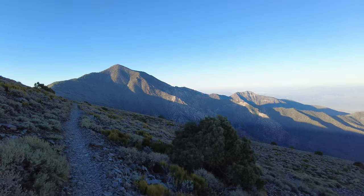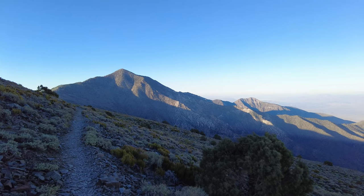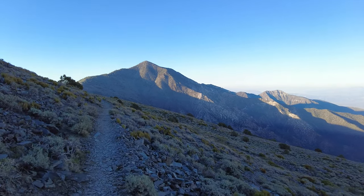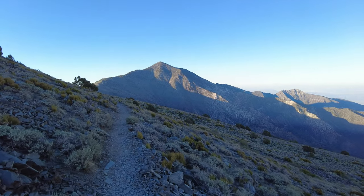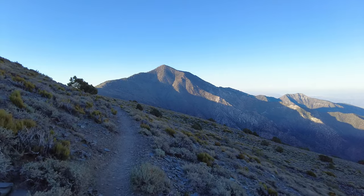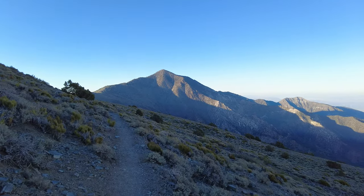We think we have spotted the peak of where we are headed — that right there is pretty sure Telescope Peak. We still have a little over four miles and 1,600 feet of elevation to go to get up to it.